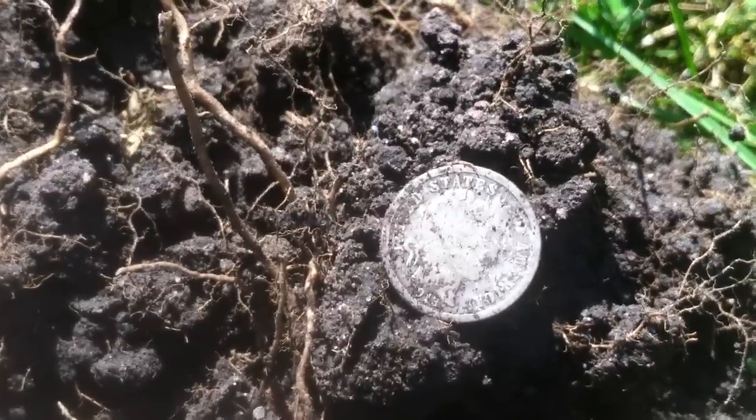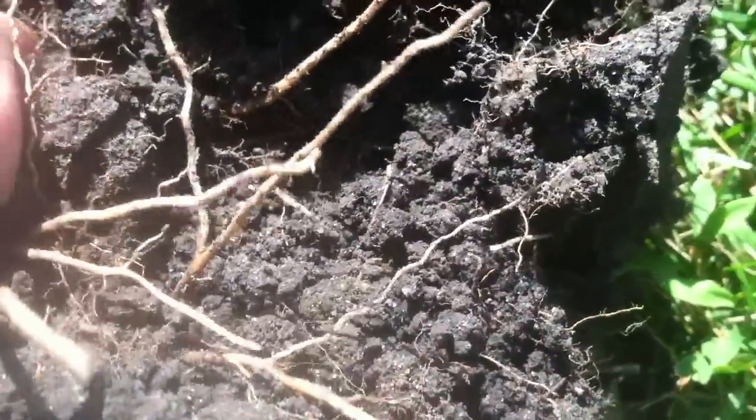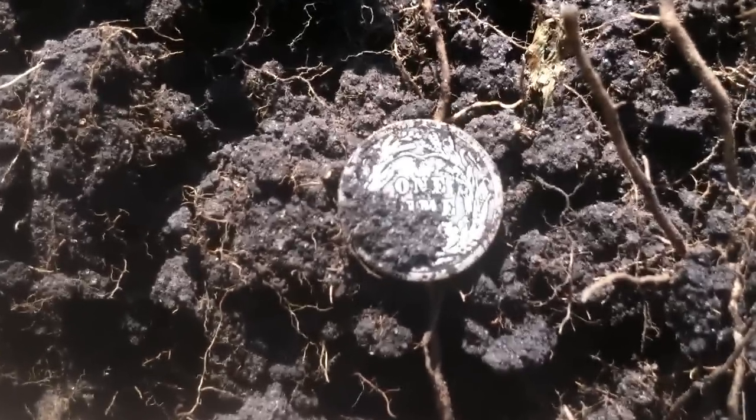I just pulled out a barber dime. I'm not sure of the date — looks like a 1913. Pull it out of the hole, get some light... definitely well worn. 1913, and it doesn't look like there's a mint mark, but I'll give you a better idea of that when I get home and clean it up.